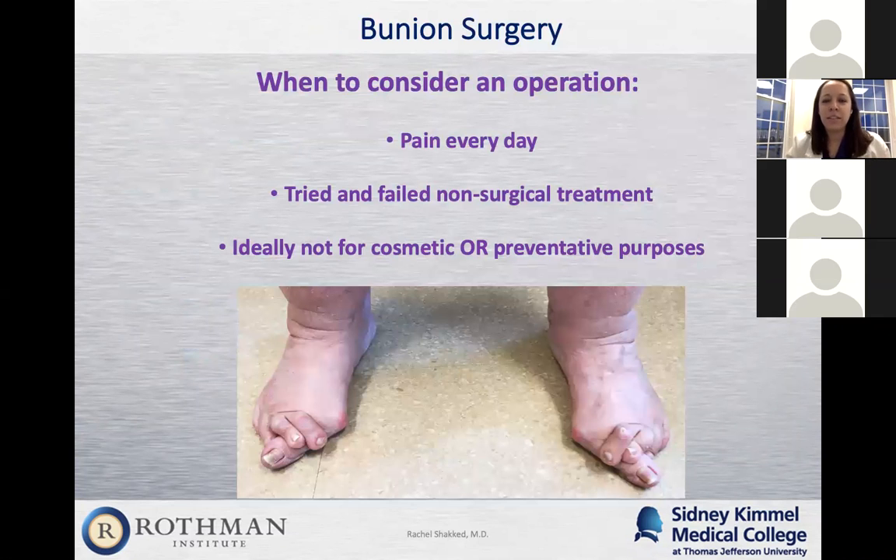When would you consider bunion surgery? You can consider it if you have pain from your feet every day and you've tried a reasonable amount of conservative treatment and nothing is working. It's not a good idea to do bunion surgery preventatively or for cosmetic reasons. The purpose of bunion surgery is to relieve pain — if you have a bunion that doesn't hurt, surgery isn't going to make it better. My recommendation is to try to live with it if you can, and only consider surgery when you can't be active and do the things you want to do.